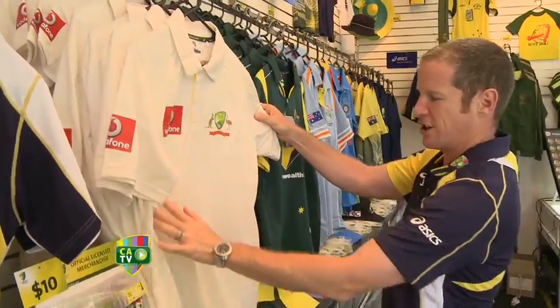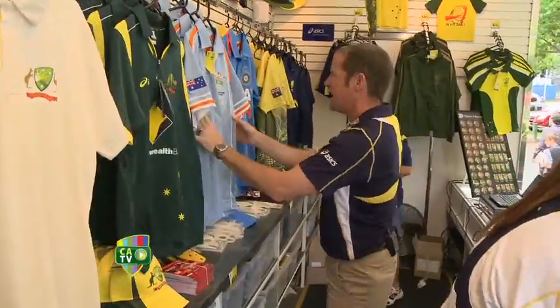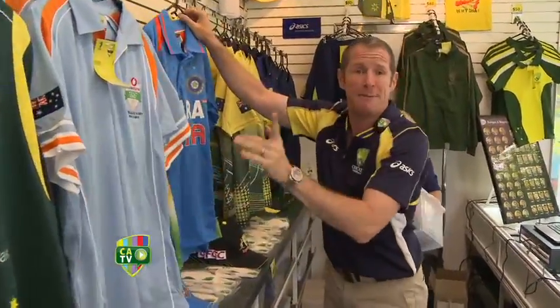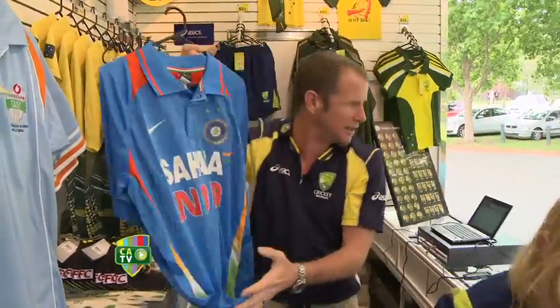The Vodafone test shirt — look at that, that's an absolute beauty, in cream. The Commonwealth Bank shirt there, some Indian colour for you. But you better be quick — this is the last one of the Indian training shirts.